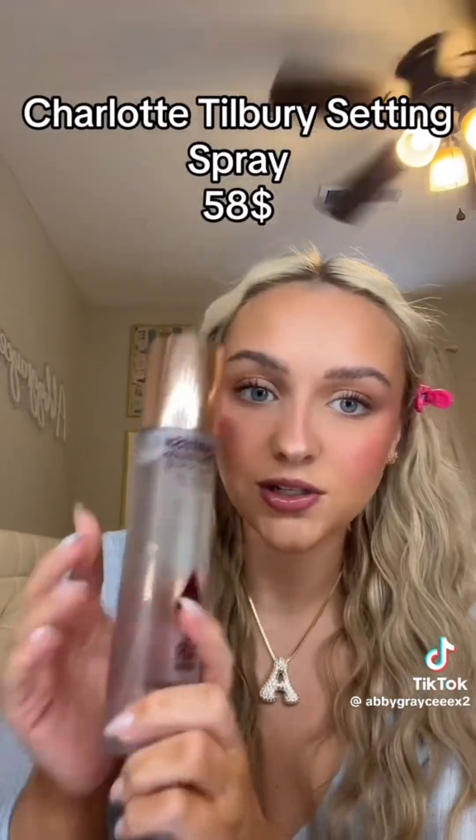The last step is the Charlotte Tilbury Airbrush Flawless Setting Spray — I have the big one, so we're counting $58. Before I filmed this I wrote down all my products and their prices, and the final total for my makeup routine is $979 — not including makeup brushes. That is so much more than I was expecting. Do you need to spend this much to have good makeup? No, please don't think that. But now that I know my routine costs nearly a thousand dollars, I'm going to use my products sparingly.